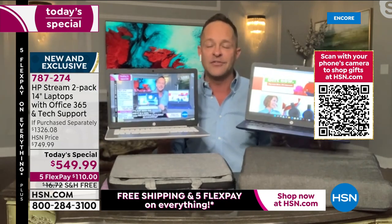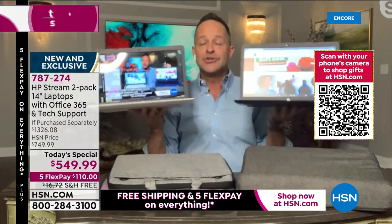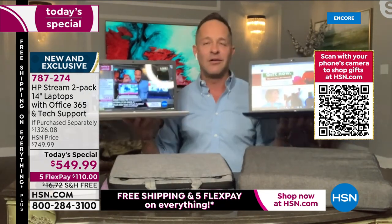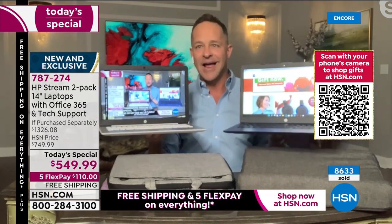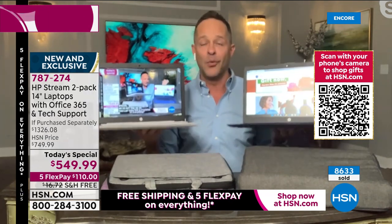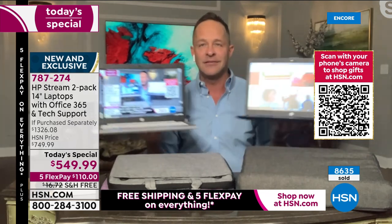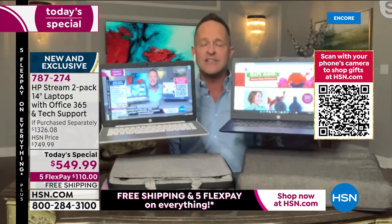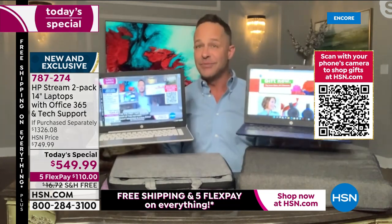Where do you get two laptops with Windows 11? For the first time ever — it's a historic night — Windows 11 is built in, preloaded, ready to go. Where else do you get two laptops with Intel Celeron processors — Intel ultra-high-definition graphics processors — the number one processors in the entire world? We are starting our first official today's special airing; over 8,500 are already gone. This is my 16th year at HSN — our fifth or sixth year doing a two-pack — and never before with Windows 11.